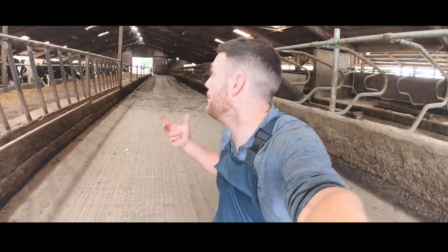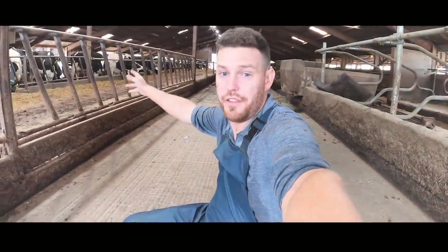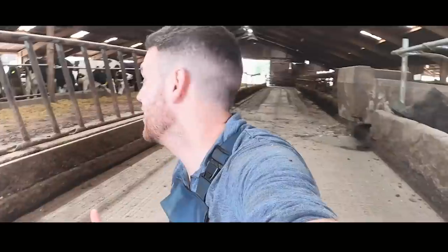The building we're in right now is a much older building. It's got fairly narrow passageways here for the feed rail and it's got straight up-and-down feed rails. These present lots of different problems for different reasons, so let's take a look at a newer building and see why it's much better than this.